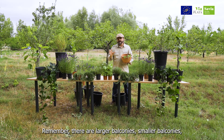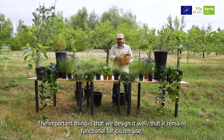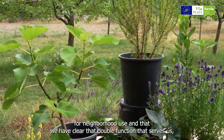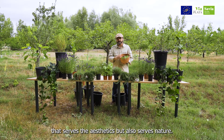Recordar: hay balcones más grandes, balcones más pequeños, balcones que podemos recrear de manera muy densa o dejarlos más esponjados. Lo importante es que lo diseñemos bien, que siga siendo funcional para el uso ciudadano y vecinal, y que tengamos clara esa doble función: que nos sirva a nosotros, que sirva a la estética, pero también que sirva a la naturaleza.